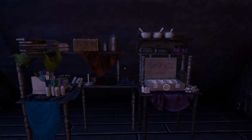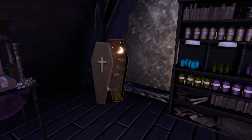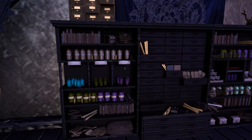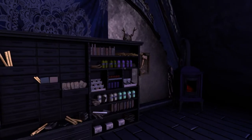Very nicely dark blue themed. A lot of potion making going on, candles. Neat little coffin here that has a design into it that you don't often see. Looks like many different vials of different types here.